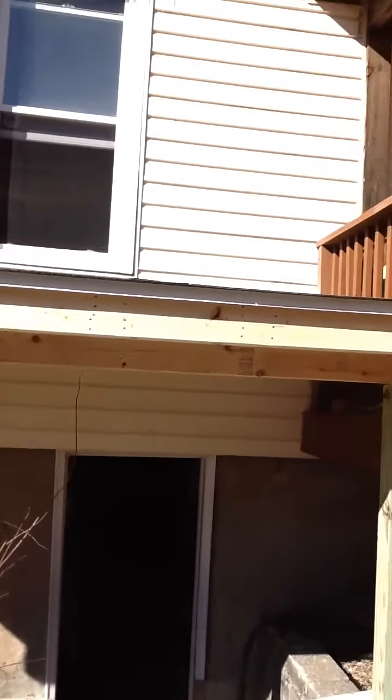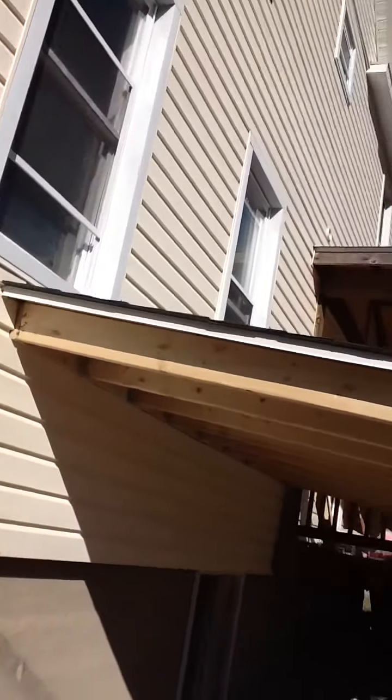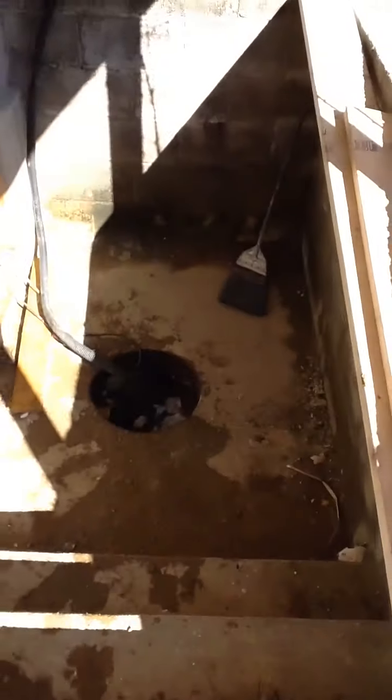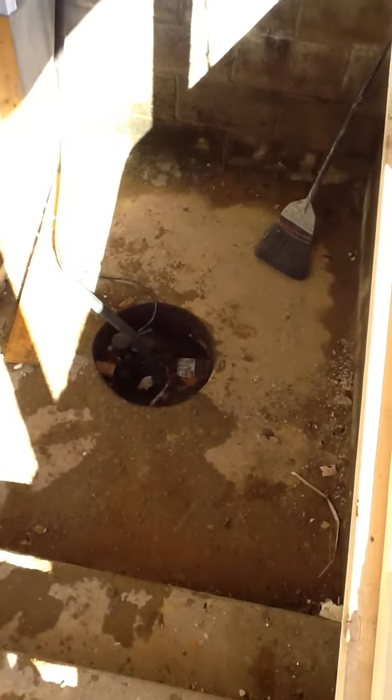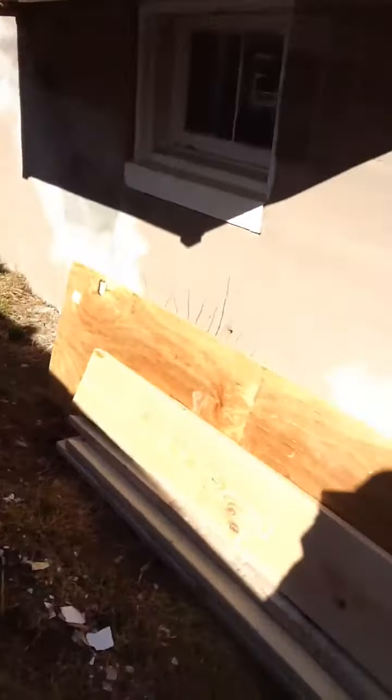All right, this is new — I don't remember this being here. This is an awning over the whole basement area. You can see the sump pump — it's nice and dry. Anything on this side of the house that was done? Nothing here. Okay, let's go inside.